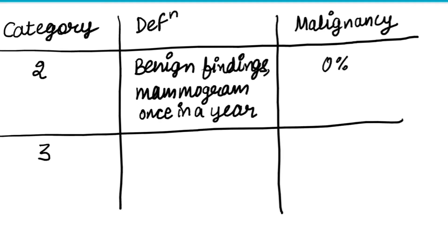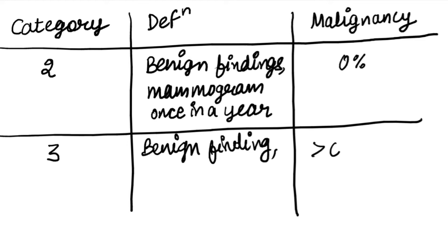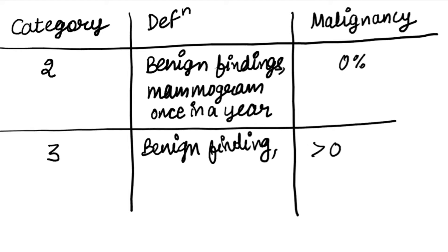The next score is three. It means probably benign findings are present and needs further follow-up. Its chances of malignancy are zero to two percent.